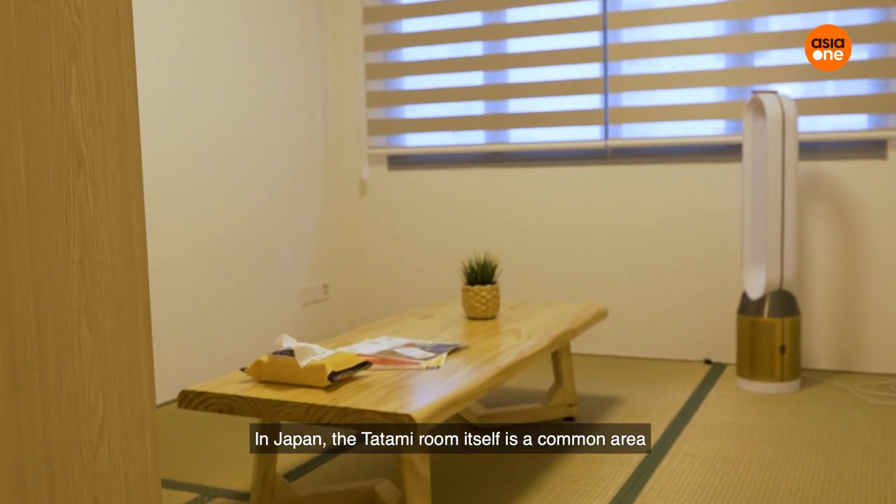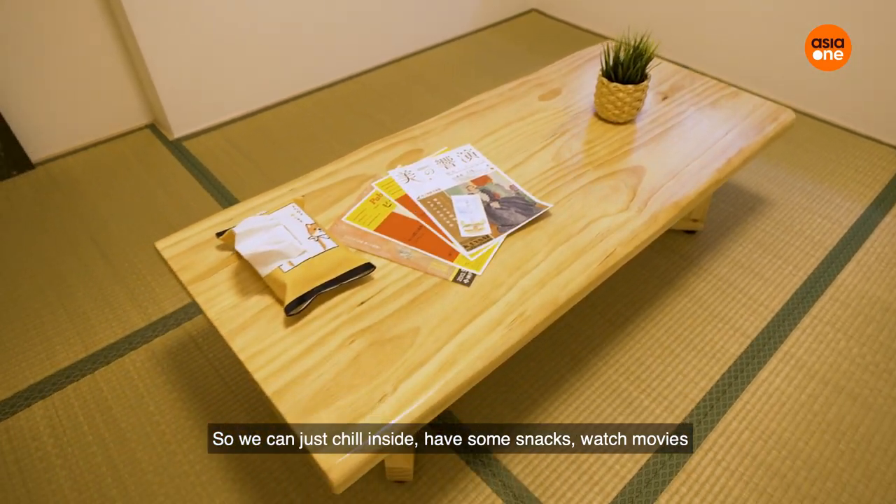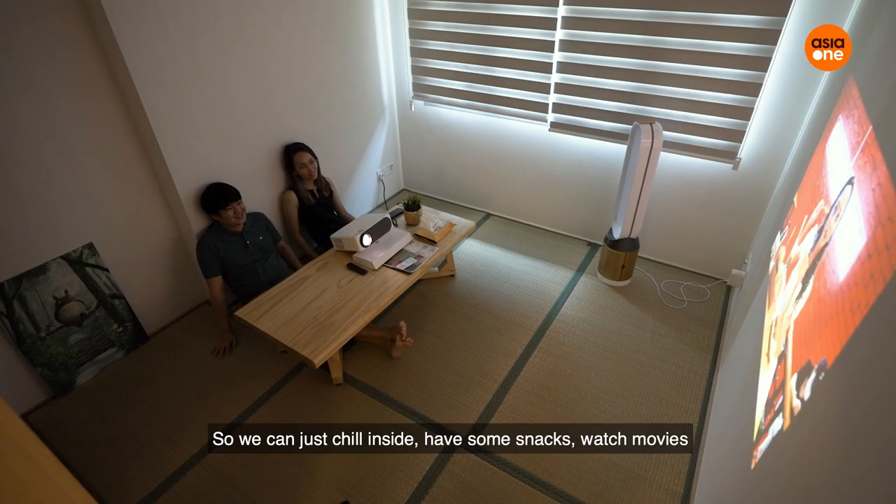In Japan, a tatami room is a common area where people do a lot of things — you can just chill inside, have some snacks, watch movies.